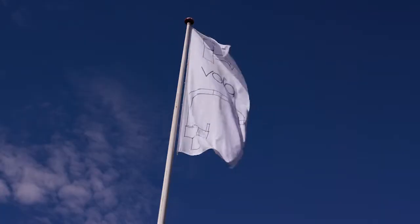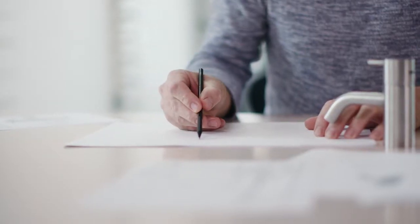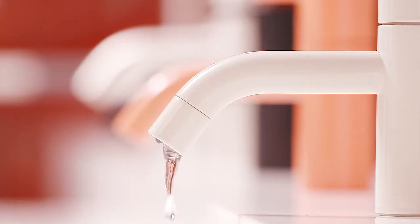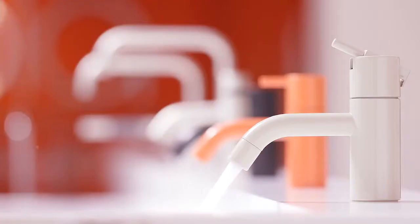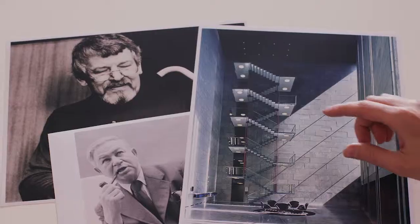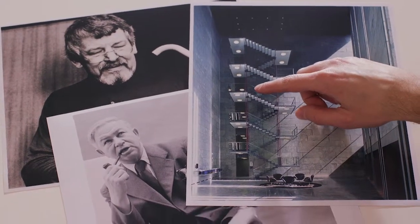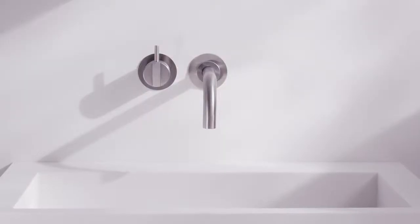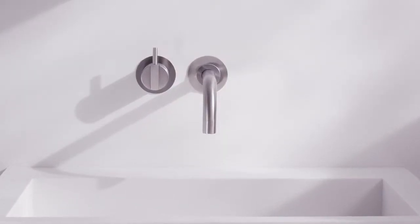Great design and craftsmanship is a part of being Danish. Geometry is very important to us. Vola is the creator of the modern-day tap. The first taps were designed by Werner Årgaard and Arne Jacobsen for the National Bank in Copenhagen. The idea was to hide away all the complicated things so you just had the handle and the spout coming out of the wall.